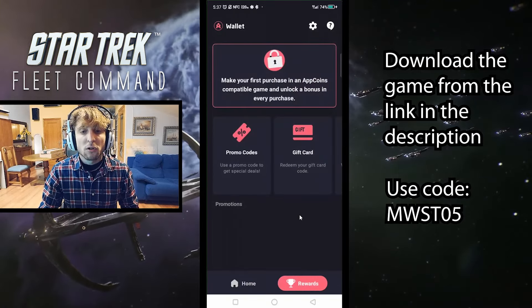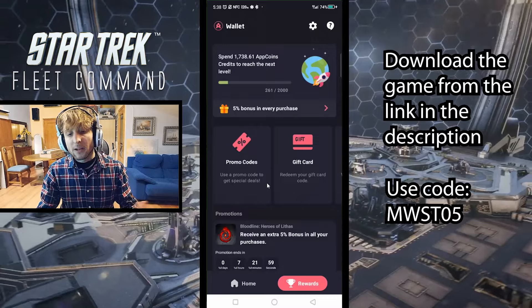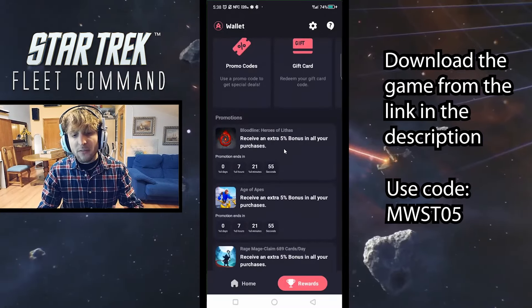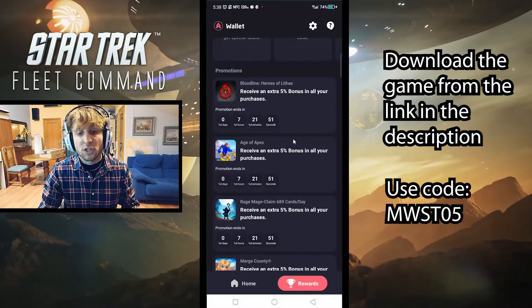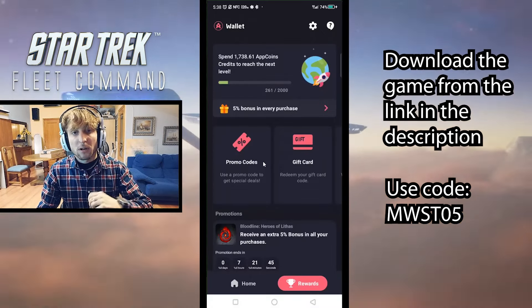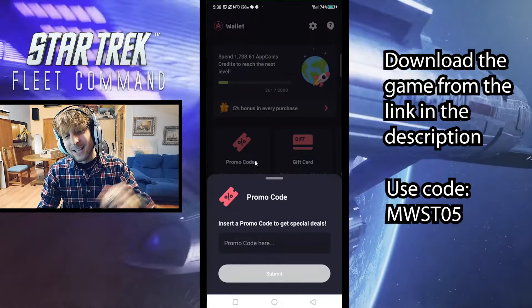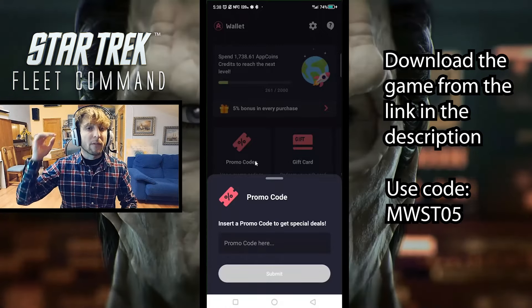We can also see some of the good rewards. Go to the rewards section and here we can see promotions going on for some games. You might find your game of choice right here so you can earn even more whenever you make purchases in those games for a limited time. And you can also enter a promo code to earn a 5% extra bonus. I really recommend going ahead and using my promo code — it's going to be down in the description.